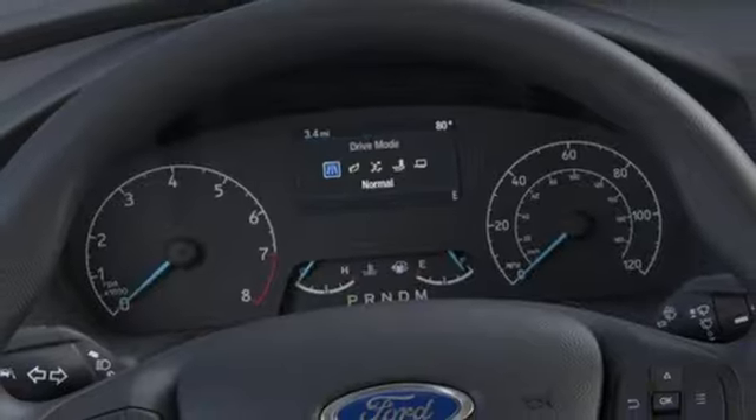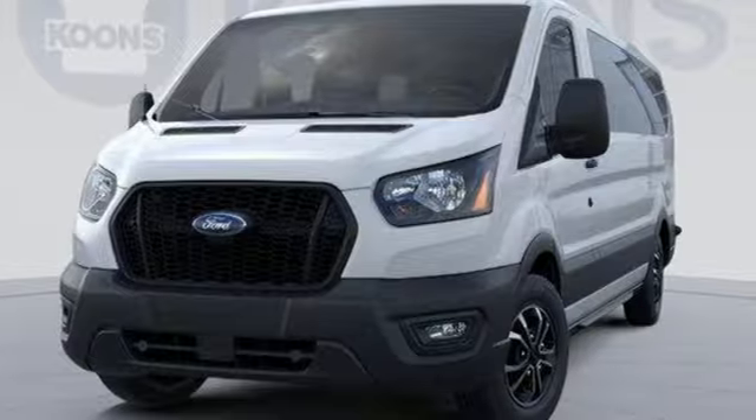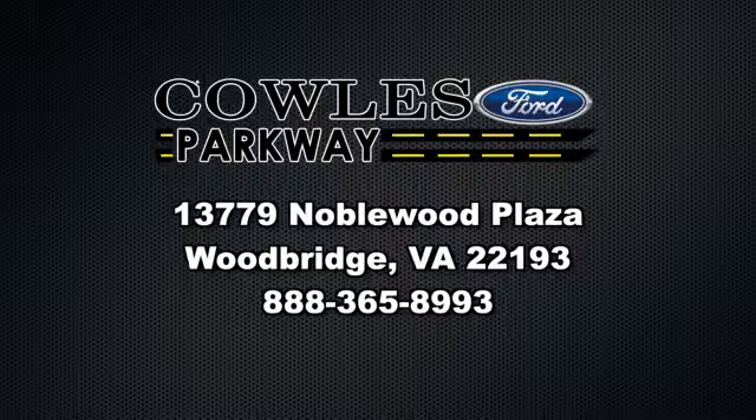Every generation has its Ford. This one's yours. See what it can do for you when you take it for a test drive. Visit us online at KohlsFord.com. Remember, if you buy a Ford anywhere else, you'll simply pay too much.